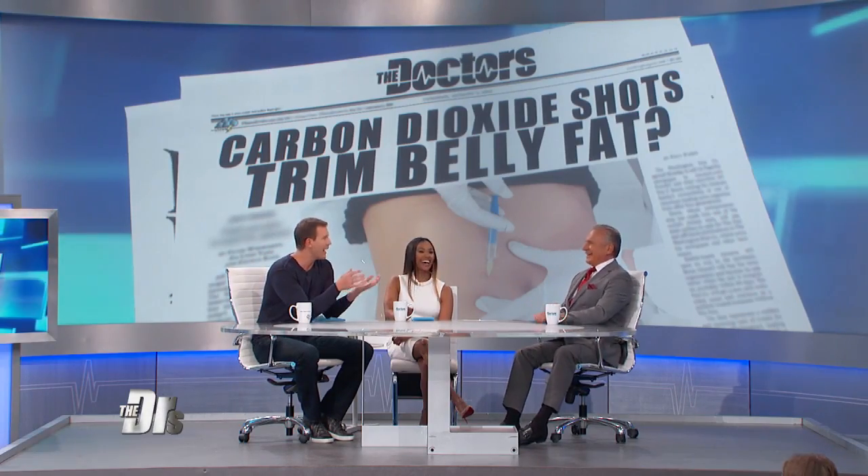What about Spanx? Spanx are amazing — they will do amazing things to your body. On the spectrum of freezing, melting, and suctioning, call me old-school, but liposuction is still a favorite. It's tried and true.